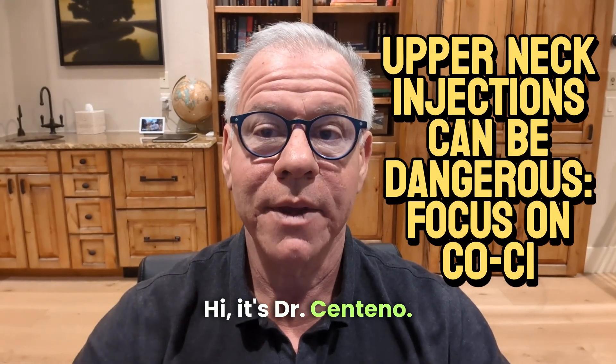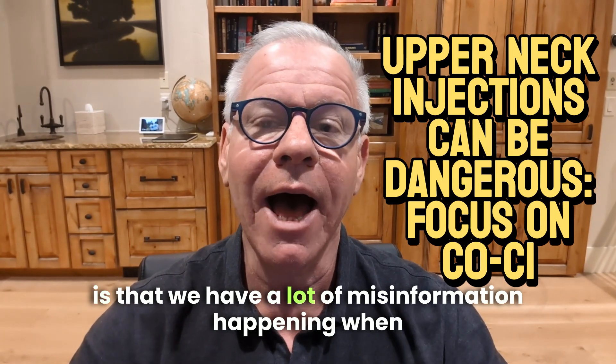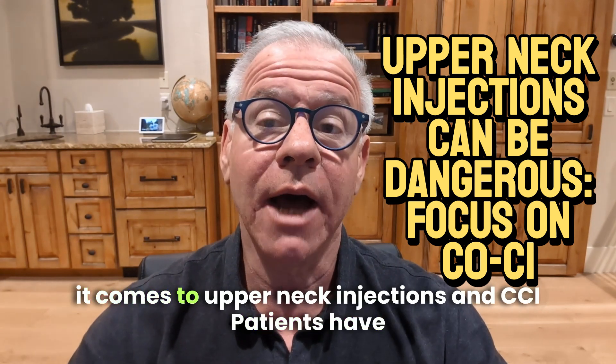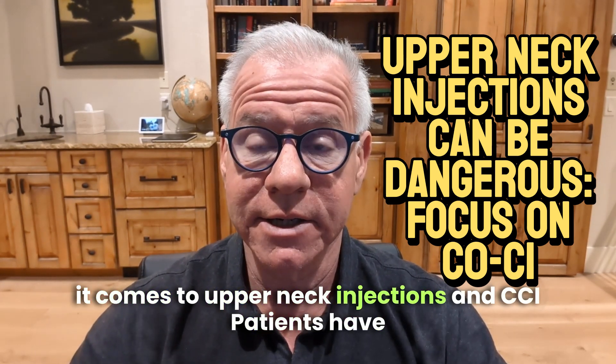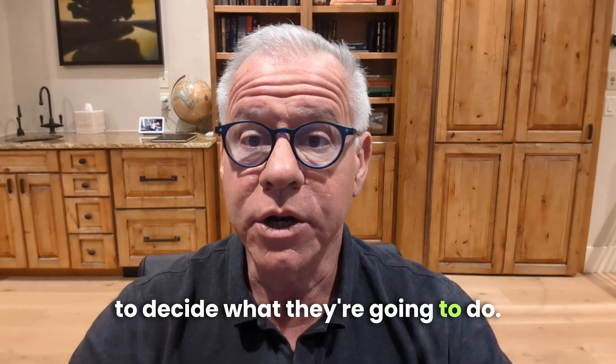Hi, Stark Centeno. One of the big problems we have out there is that we have a lot of misinformation happening when it comes to upper neck injections, and CCI patients have to decide what they're going to do.